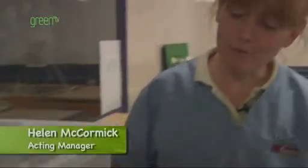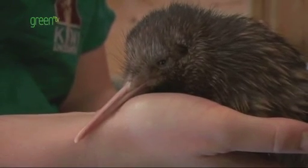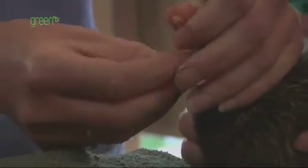Just prior to hatching, the yolk is external to their body and they absorb it through their umbilicus into their stomach. So when they hatch, they've got an inbuilt food supply already in their stomach. We then want to see a weight loss for the first week or so, which is that yolk and food being absorbed by them.